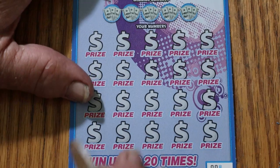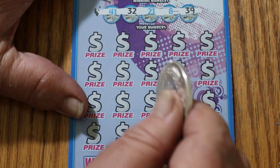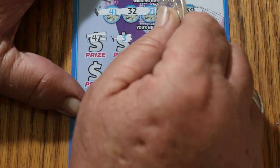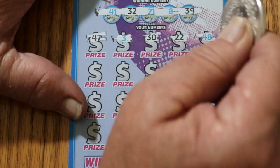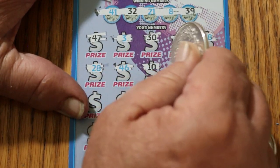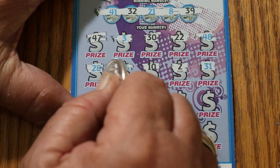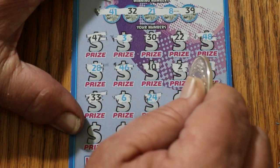Ticket 008. Your numbers are 41, 32, 21, 8, and 39. Board numbers: 42, 21, 23, 29, 47, 4, 49, 47, 3, 30, 22, 48, 48, 28, 46, 10, 2, 31, 33, 6, 20, 40.